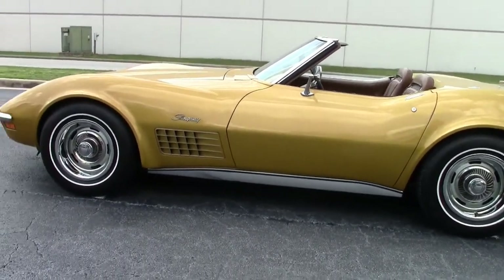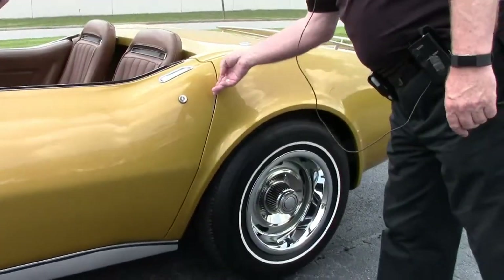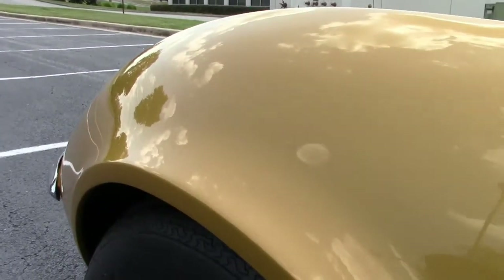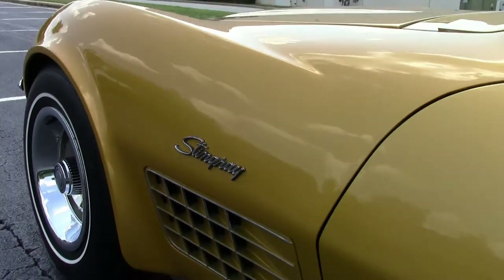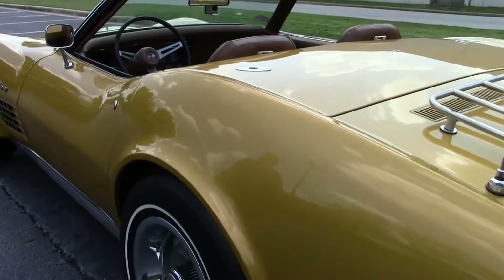No nicks that I can see at all. Little bit weak right here on the door — I would probably put a little molding there or touch it up perhaps. Got a little scraping there, some missing trim. But overall, exceptionally nice paint.